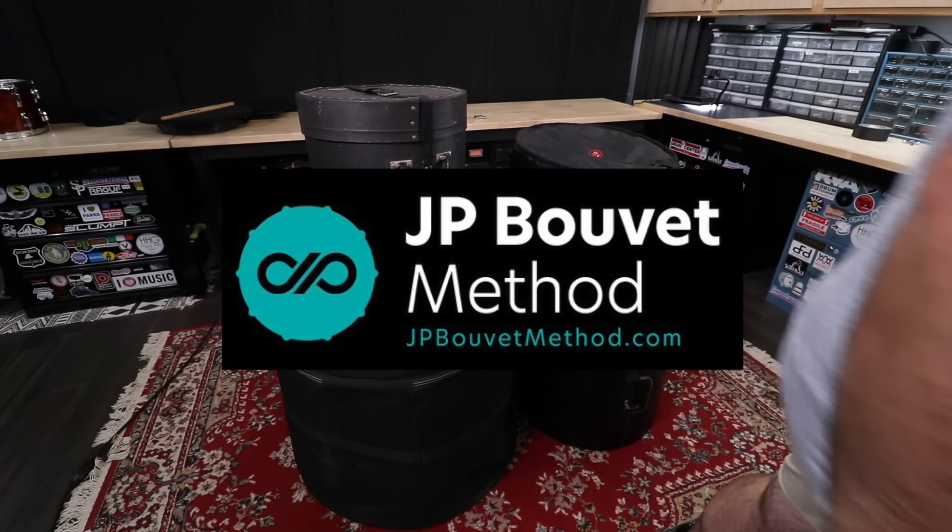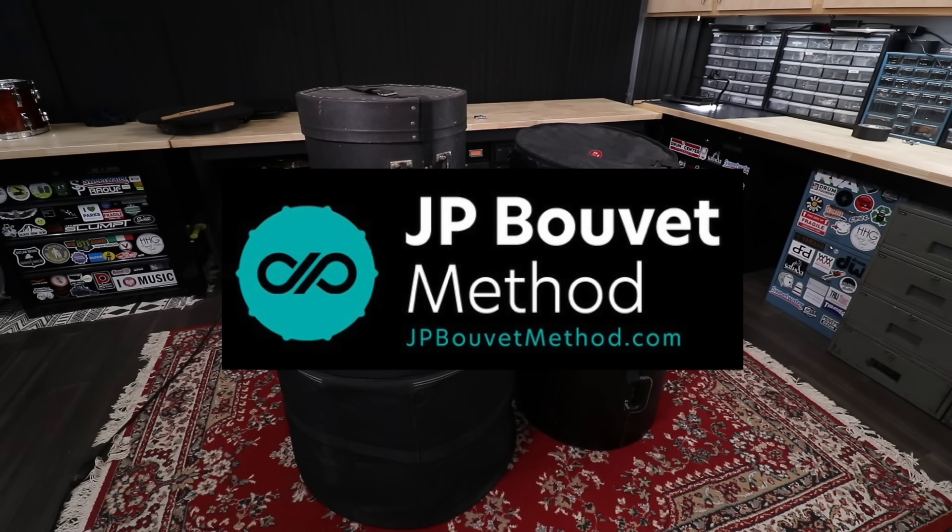I finally got a recording custom. Big thanks to jpbouvetmethod.com for sponsoring this video.